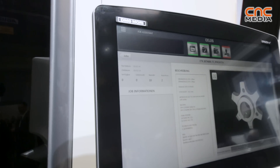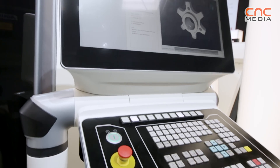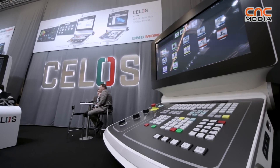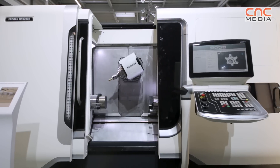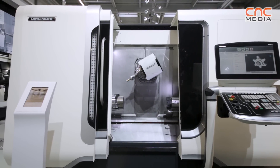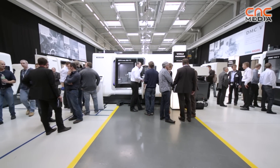This machine is equipped with the newest control system — the CELOS DMG MORI control system. The TC series turnmill machines are available from this smallest size — 800 millimeters in turning length and 500 millimeters in swing — up to a machine with 3 meters in turning length and 700 millimeters in swing, covering the full range of customer workpiece sizes.